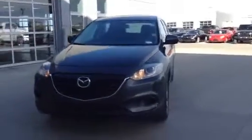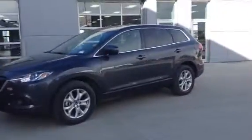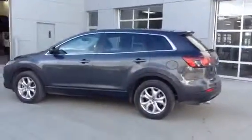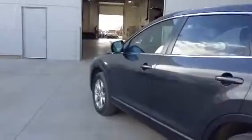Hi Heather, it's Derek here from LA Mazda. I want to shoot you and your husband this video of the 2014 CX-9 GSL I was talking about. As you can see, it's a gorgeous vehicle in beautiful shape, loaded with a few options I know you're going to love. Let me quickly give you a tour.